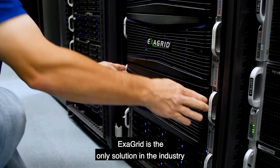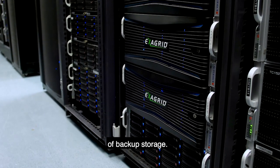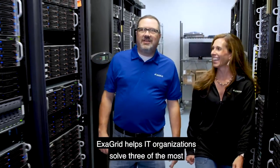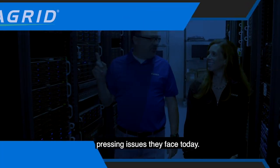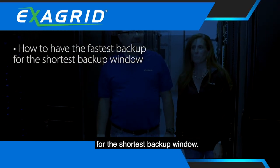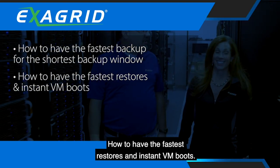ExaGrid is the only solution in the industry that solved the challenges and changed the economics of backup storage through its tiered backup storage. ExaGrid helps IT organizations solve three of the most pressing issues they face today: how to have the fastest backup for the shortest backup window, how to have the fastest restores and instant VM boots.